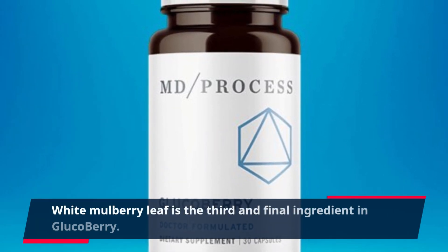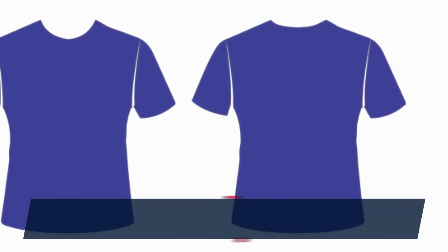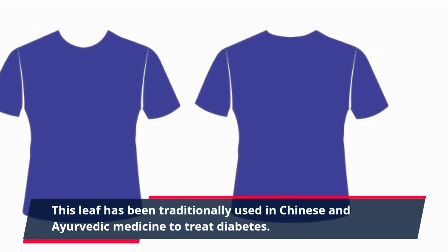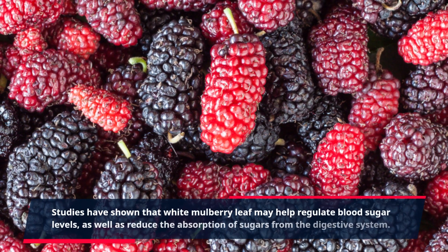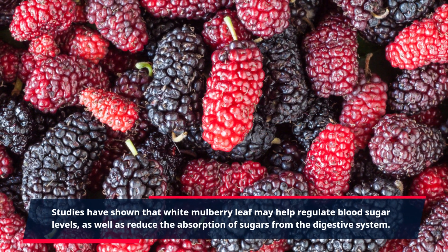White mulberry leaf is the third and final ingredient in Glucobary. This leaf has been traditionally used in Chinese and Ayurvedic medicine to treat diabetes. Studies have shown that white mulberry leaf may help regulate blood sugar levels, as well as reduce the absorption of sugars from the digestive system.